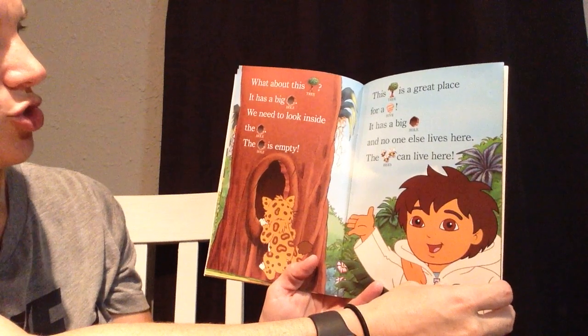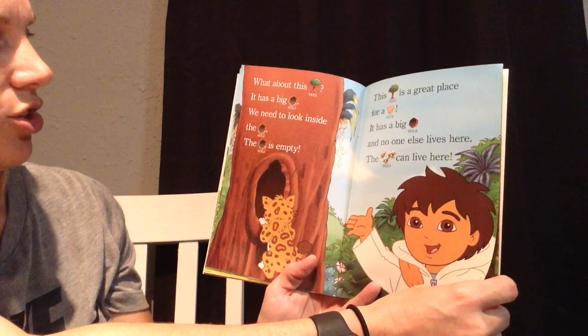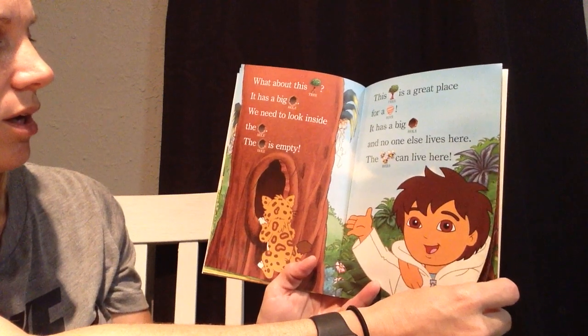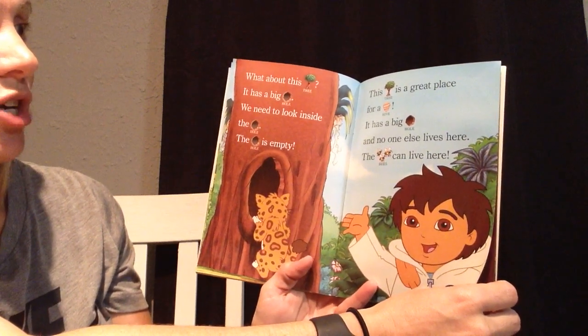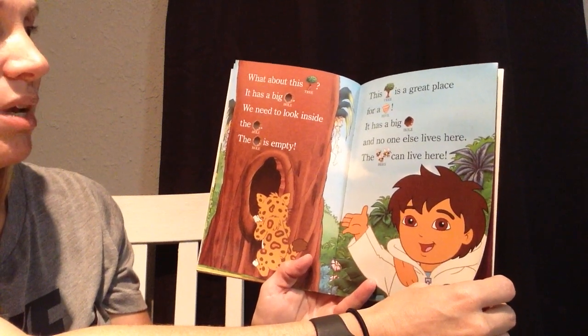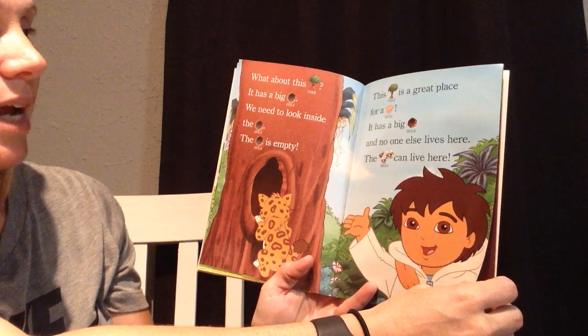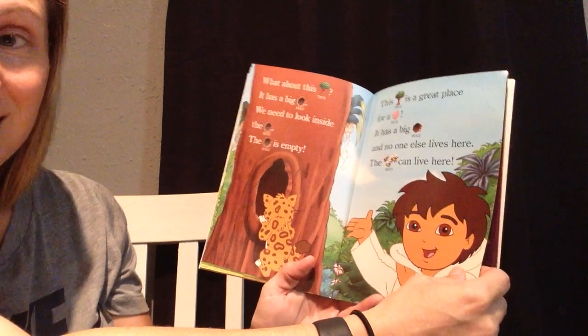What about this tree? It has a big hole. We need to look inside the hole. The hole is empty. This tree is a great place for a hive. It has a big hole, and no one else lives here. The bees can live here.